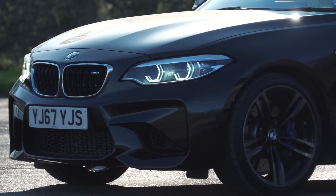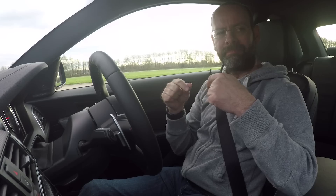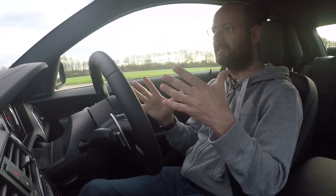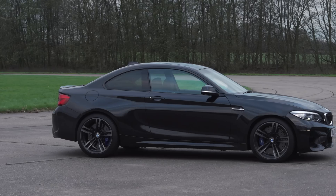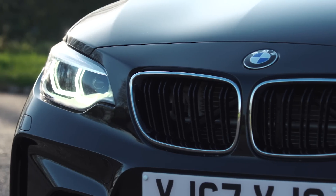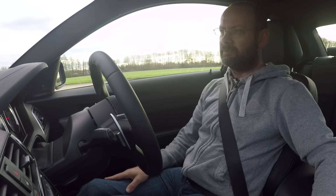But he's got that whole thing with the transverse engine at the front, predominantly front-wheel drive, sending power to the back when it needs it, whereas this has got the classically beautiful straight-six driving through a DCT transmission to the rear wheels only. This is the ultimate driving machine.